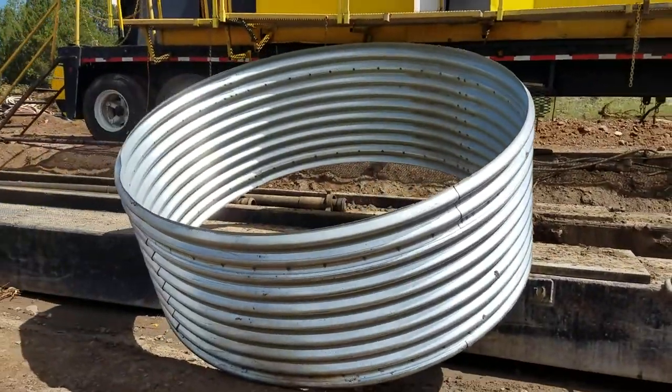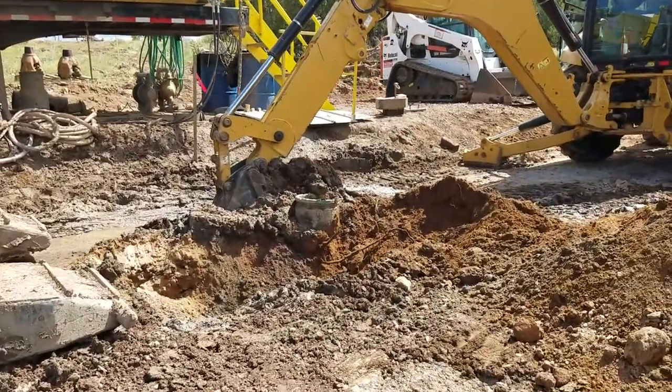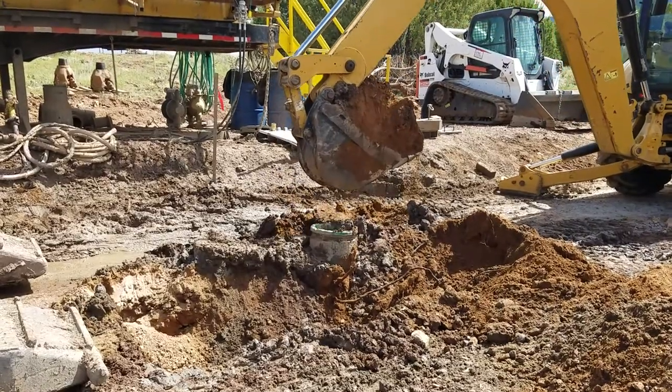You can see the cellar here that'll get set in the ground and cemented in around that casing right there, and once that's completed then we'll start drilling surface and set our surface casing immediately afterwards.